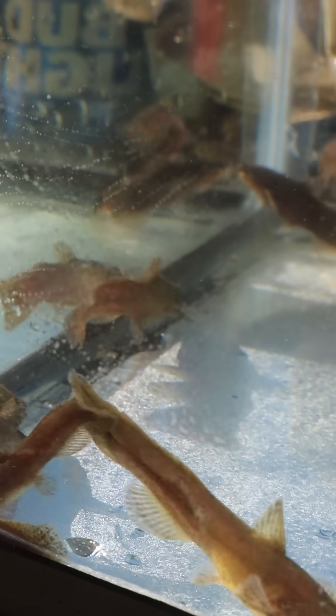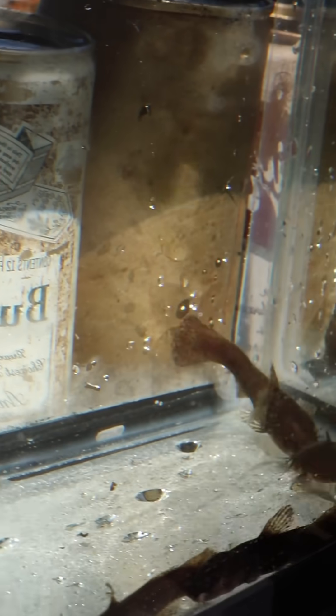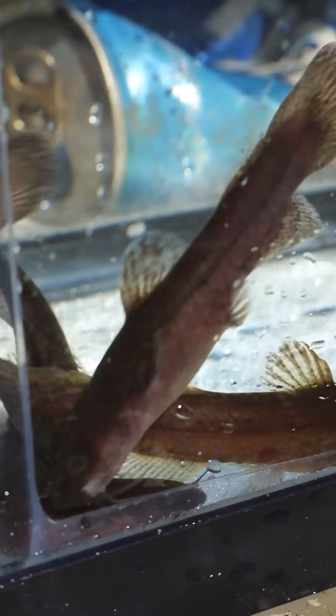Apparently these guys have a venomous spine and it's supposed to feel like getting stung by a bee. I did get a ton of comments saying that these are the best fishing bait you can find, so I might just have to give them a try.